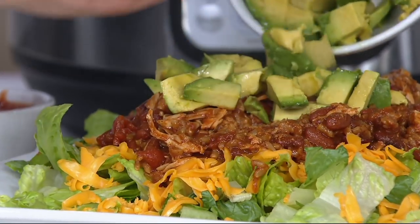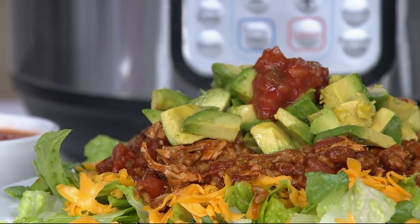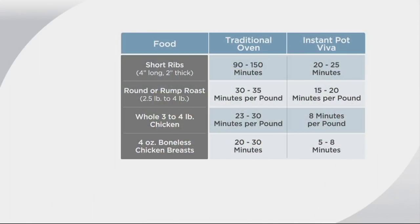This is five easy payments on your credit card, $20 each. Top that with fresh avocado, maybe some jalapeños or salsa and you're ready to go. 2,700 ordered for the weekend, 450 in this show. Let's talk about cook times: short ribs take 90–150 minutes in a traditional oven but only 20–25 minutes in the Instant Pot Viva — one quarter of the time. Beef roast is half the time: 15–20 minutes per pound versus 30–35. A whole chicken is one third the time: 8 minutes per pound versus 23–30. Boneless chicken breast is one quarter of the time: 5–8 minutes versus 20–30.